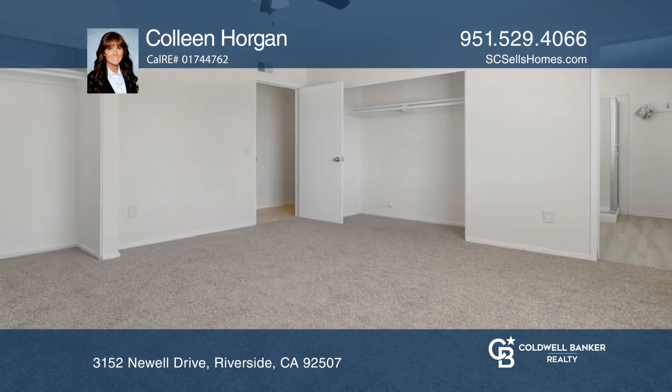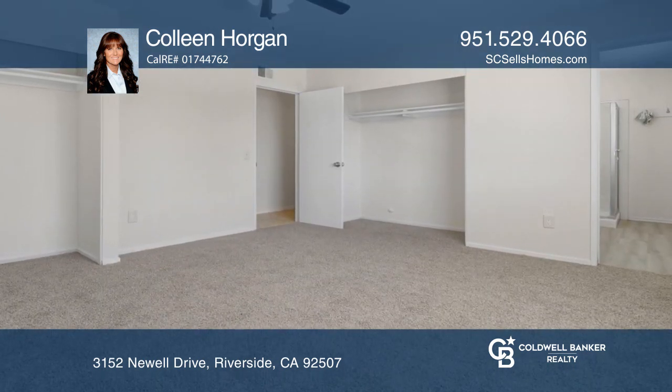The owner's suite is spacious and has dual closets and an en-suite bath with luxury vinyl flooring.